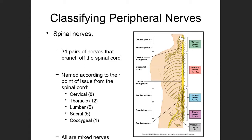All of these paired nerves branching off of the spinal cord are mixed nerves. That means they have some axons sending signals away from the brain and spinal cord out to peripheral parts of the body, and other axons sending sensory signals back toward the brain and spinal cord.